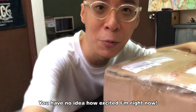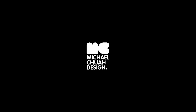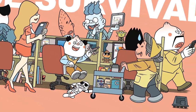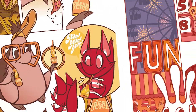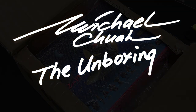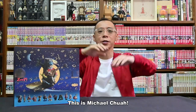You have no idea how excited I am right now. I got here a puzzle from Hong Kong. Hey, yo everyone, this is Michael Cho.